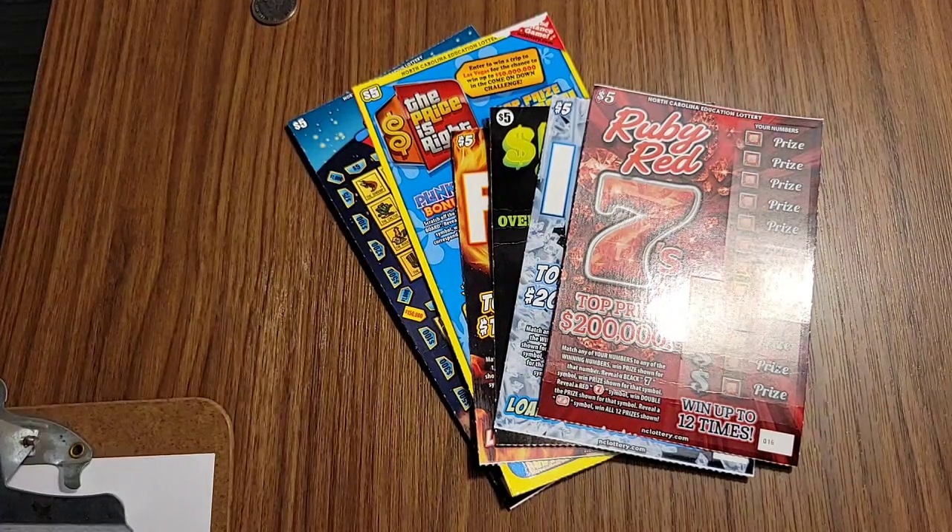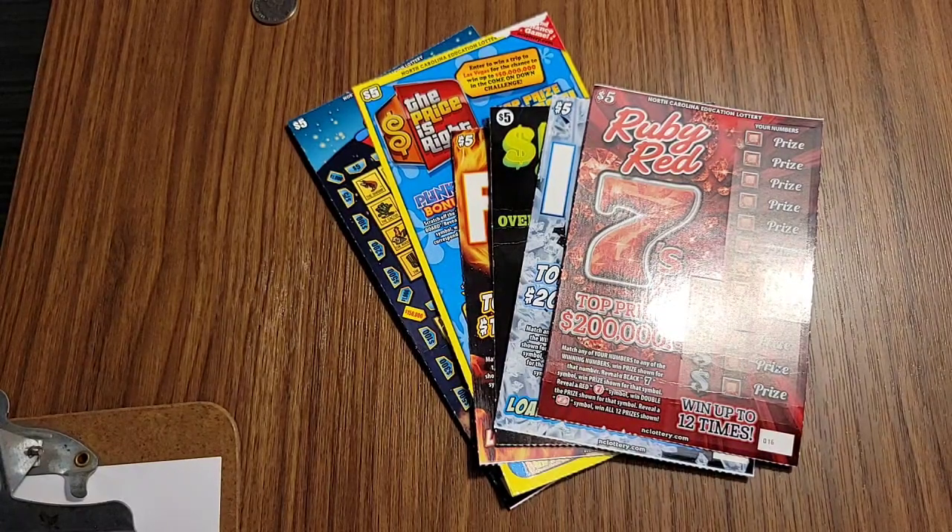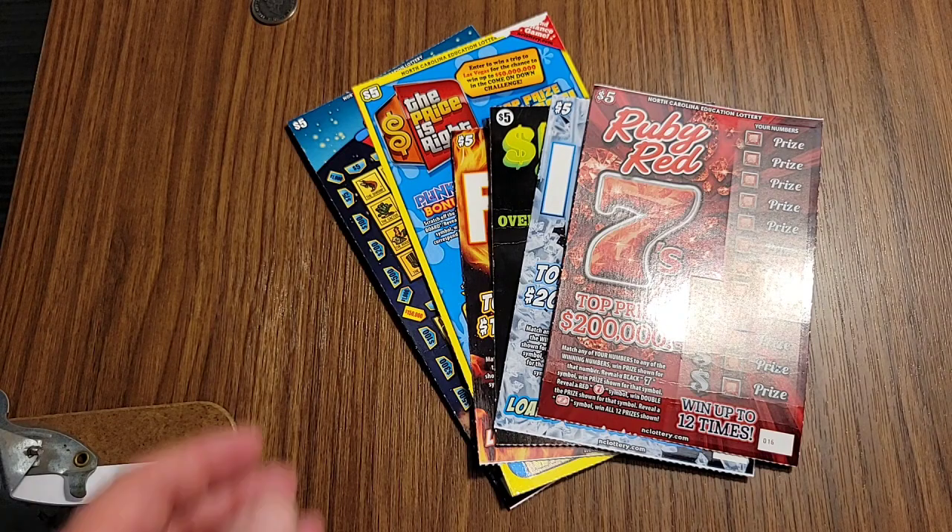Tonight we're in Cherokee, North Carolina at Harrah's Resort, and we've actually got $30 in North Carolina scratch-off tickets. The thumbnail says $25, but we've actually got $30. So, we'll get started.